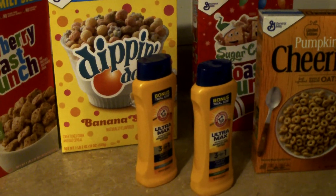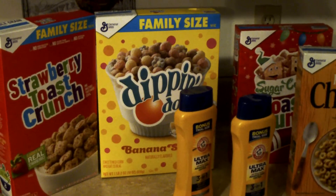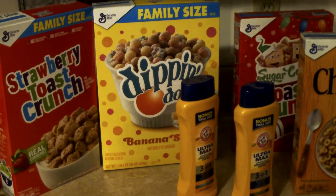Thank you all for stopping by. Go out and try to find some of these cereals because you can't beat them for a dollar. Until the next one, stay blessed. If you have not subscribed, hit that subscribe button and I will talk to you in the next video. Bye bye!